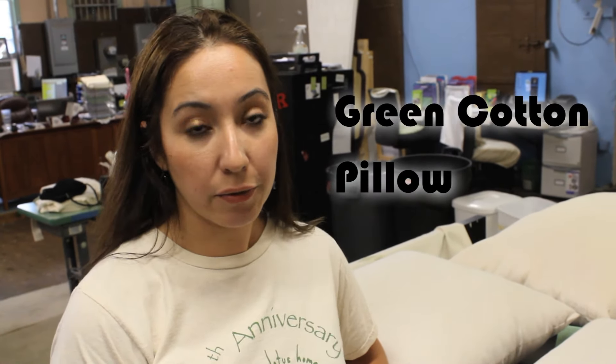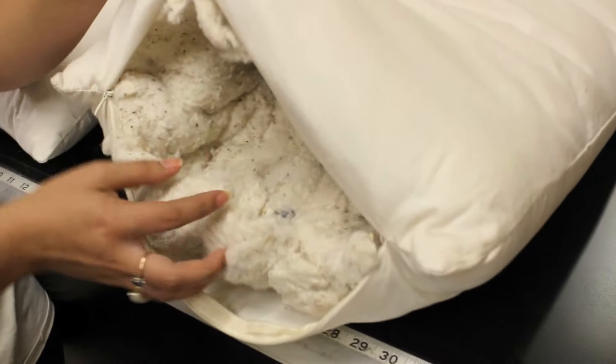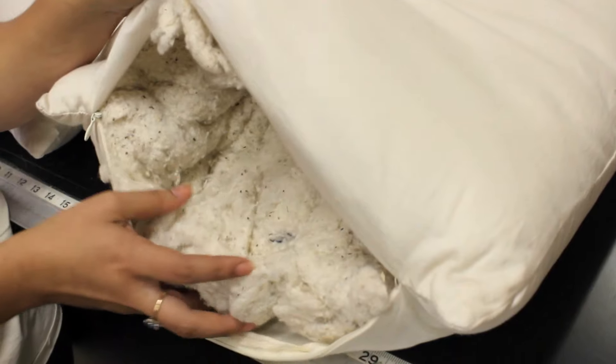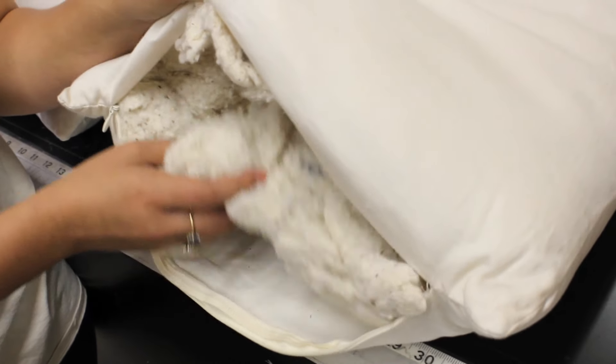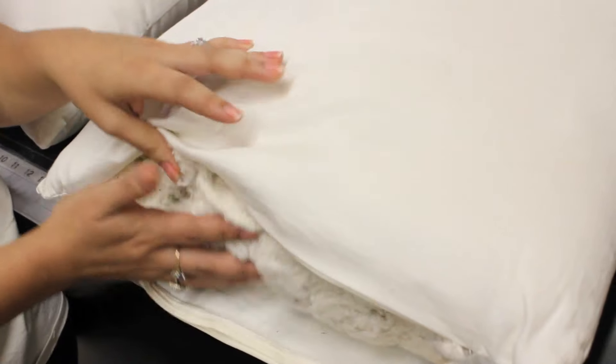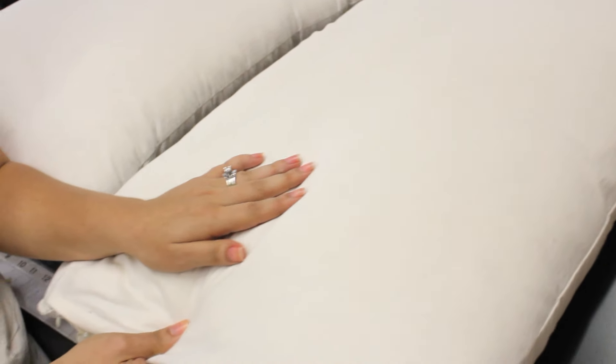Another very popular pillow that we have is called our green cotton pillow. Here I'd like to show you that when you look inside the pillow you'll see that it is hand stuffed with the same materials that we use for our mattresses. This pillow is great and comfy and many people love it. It does tend to be a bit on the firmer side but it is also a very wonderful natural option for you or your family.